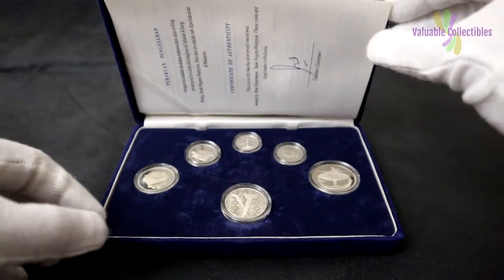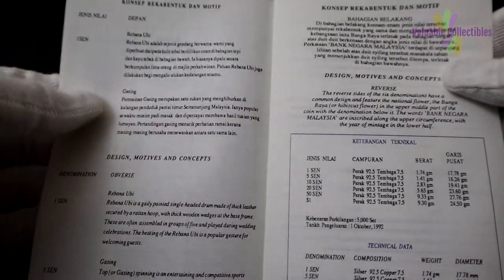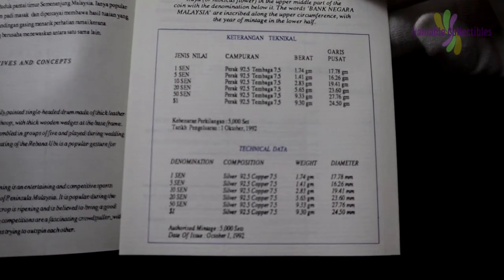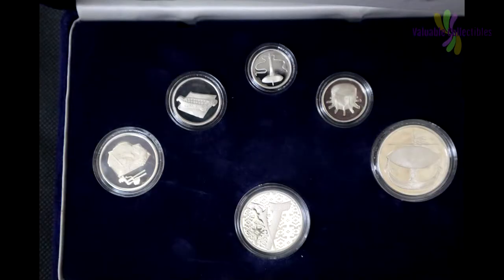Today I am going to show you a 1992 Malaysia proof coin set. This set consists of 6 coins made from sterling silver. Yes, all 6 pieces are made from 925 silver. These coins are not like our daily circulation coins — they are proof coins made for collectors.